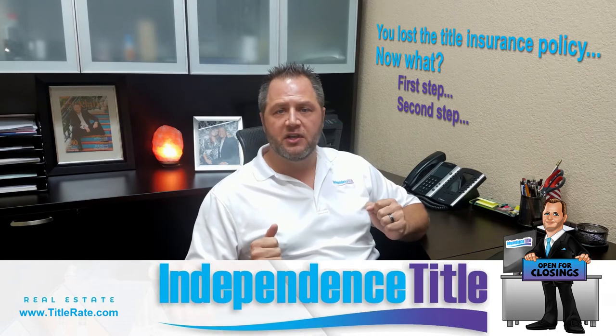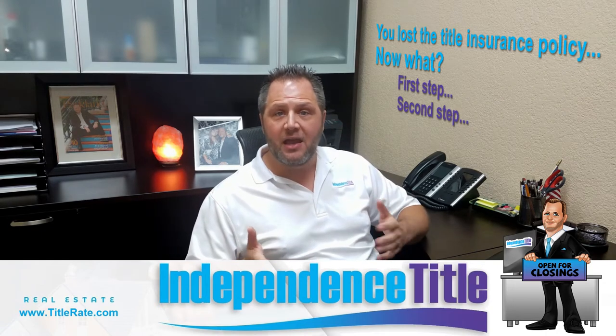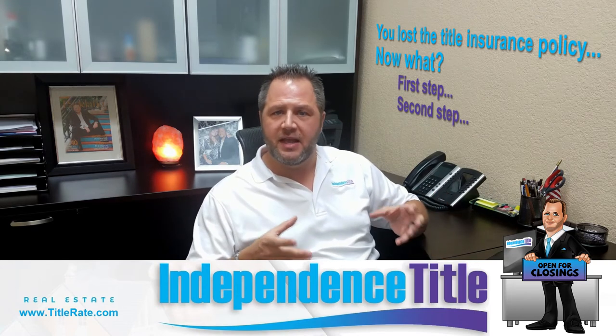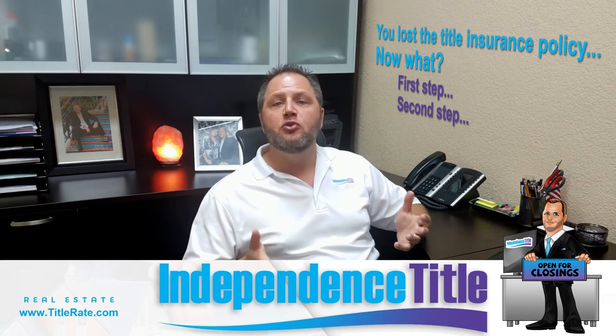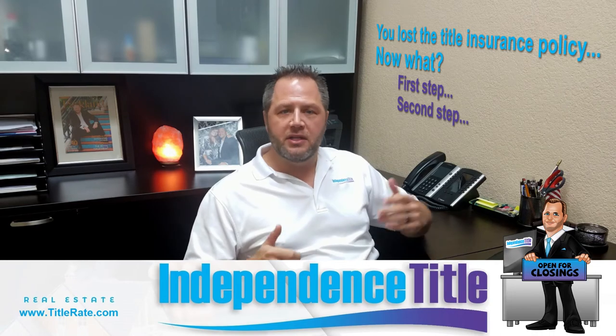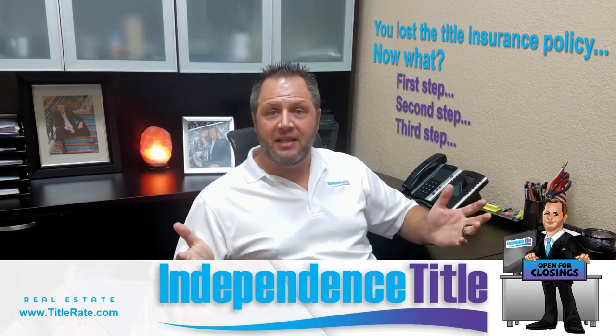At Independence Title, we underwrite through WestCor and Old Republic National Title — those are two of our national underwriters. So your second step would be to call them directly and say: 'Hey, one of your agents issued a title insurance policy. This is roughly the date and the property address of the house I bought — do you have a copy you can forward me? I need it for a refinance or a future sale.'